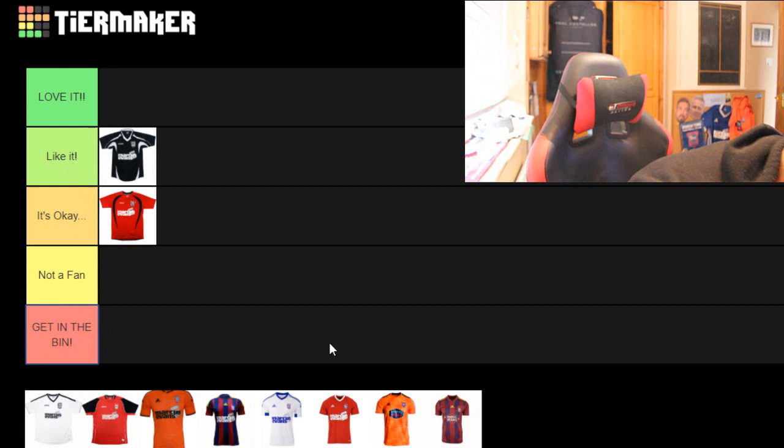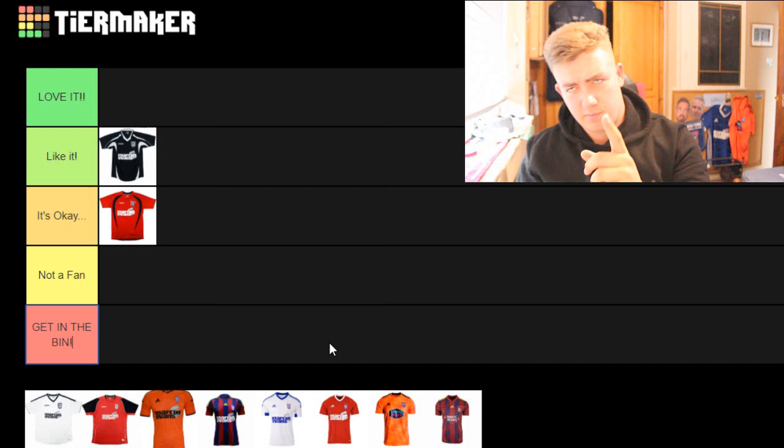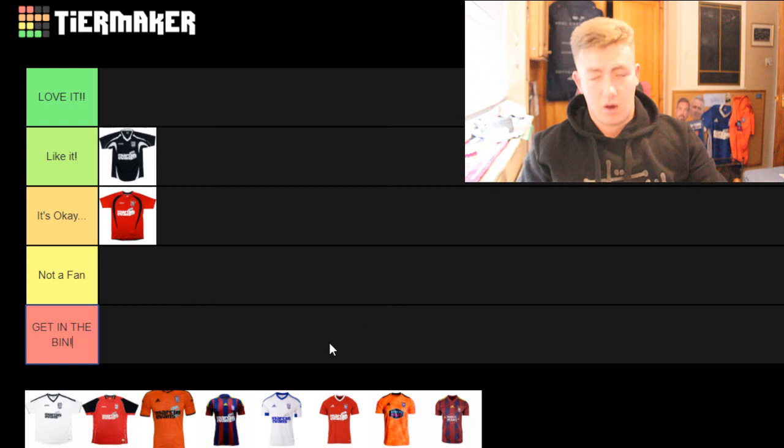I really like this kit. It's all white with a little bit of black on the shoulders. We were sponsored by Micro back then. It's a very nice shirt - it's all white, I really do like all-white shirts. I'd probably put it in 'like it.' I wouldn't say I love it, but I do like that kit and I would probably buy it. It's plain, it's basic, it's simple - I like it.